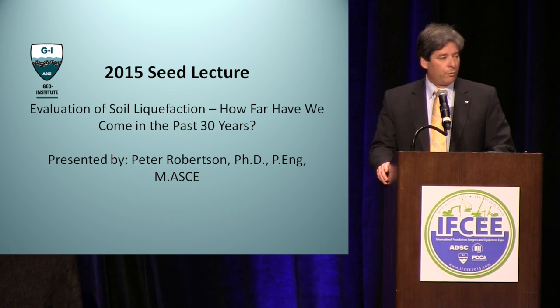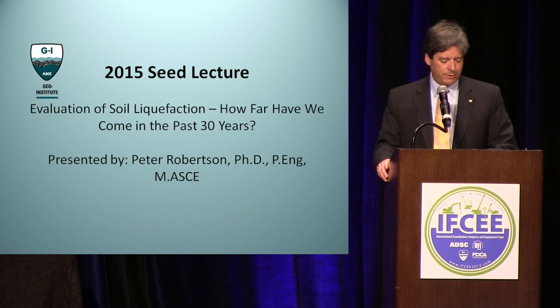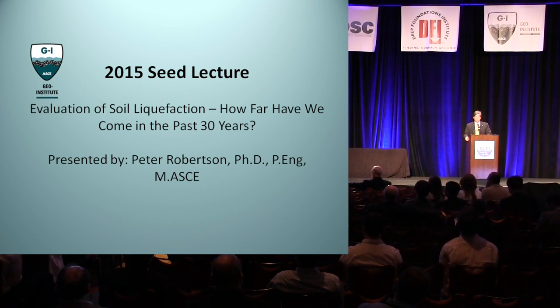This year's H. Bolton Seed Medal winner is Dr. Peter K. Robertson. Dr. Robertson may be best known for his work with the cone penetration testing and his soil behavior type classification system, which has become an industry standard worldwide, used by engineers every day.